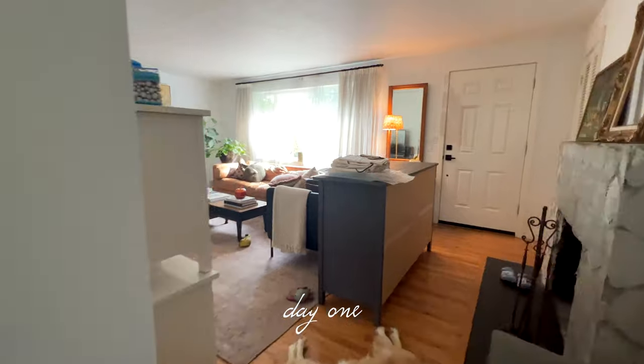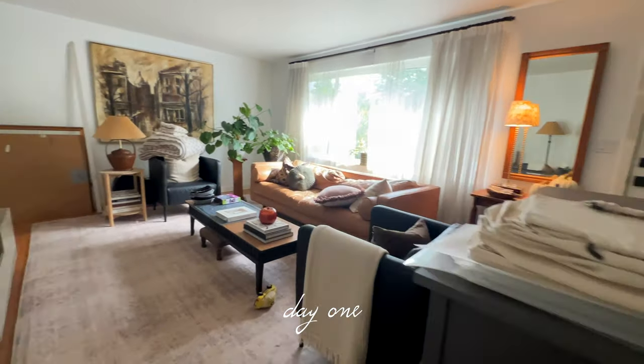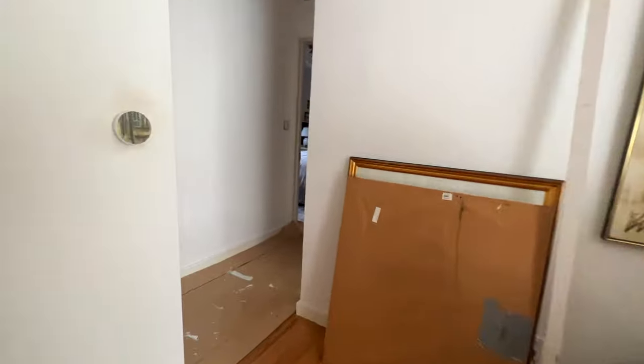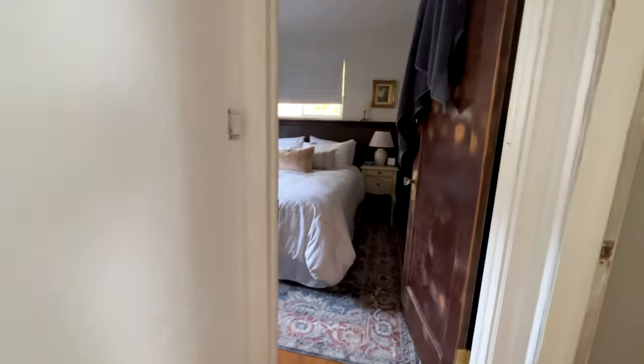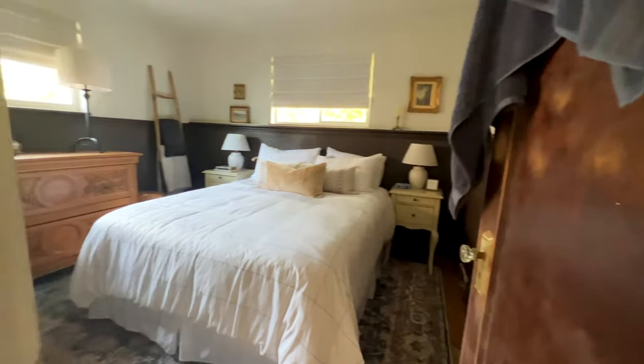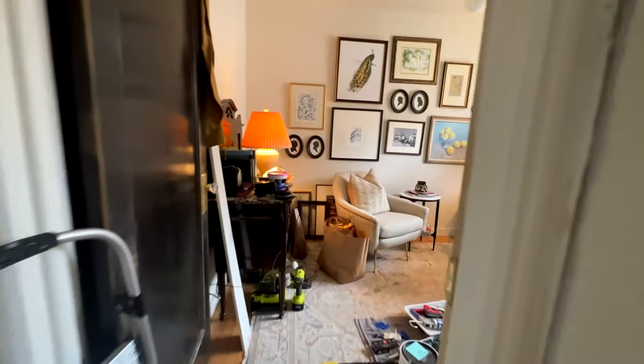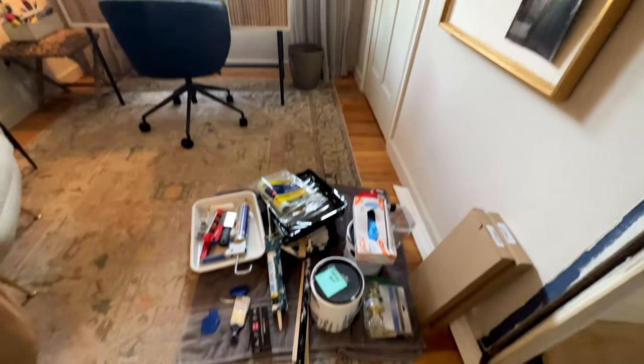I've been in the middle of a million and one renovations, which pretty much means my house feels like it's been in a shambles. I know things have to get worse sometimes before they can get better, but I'm tired of feeling like everywhere I turn is a mess. So we're taking a break from all of the renovations so that we can make a little something pretty here in the house.